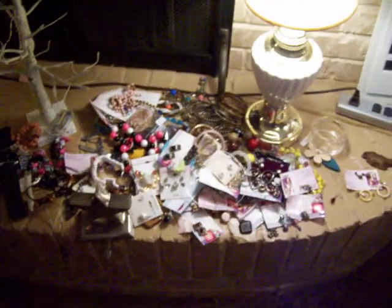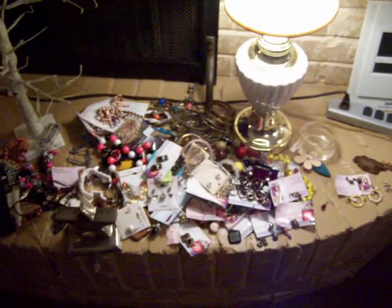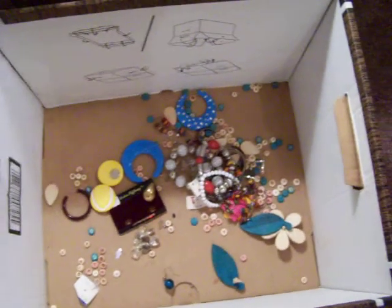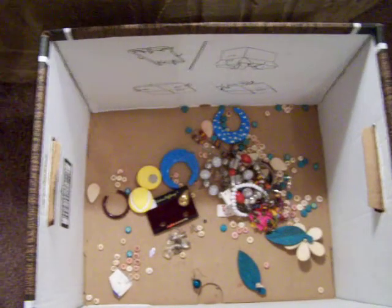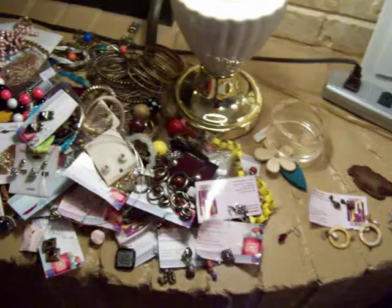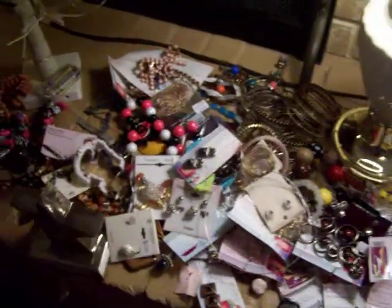What you're looking at is a whole bunch of costume jewelry that came from a friend calling me and saying come pick up what's left over — clothes and other stuff from a small town thrift store that closed out. There was just one bag of this, and I've already gone through it.